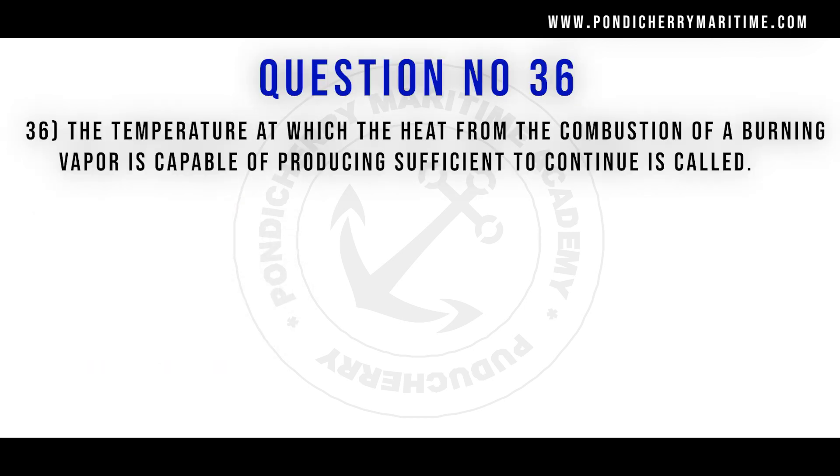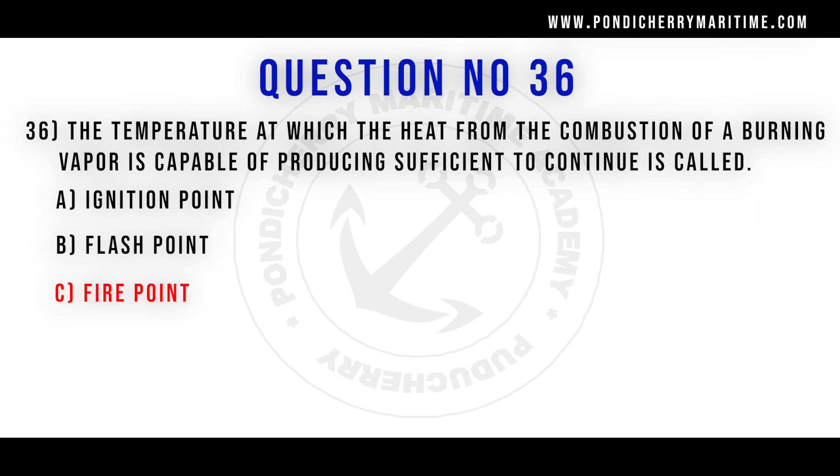36th question. The temperature at which the heat from the combustion of a burning vapor is capable of producing sufficient heat to continue burning is called: option A ignition point. Option B flash point. Option C fire point. Option D auto ignition. Correct answer is option C fire point.